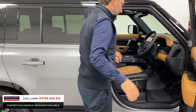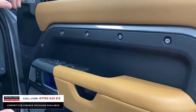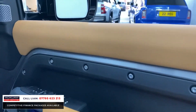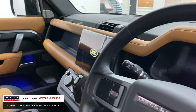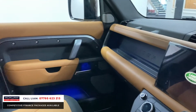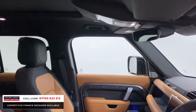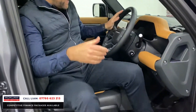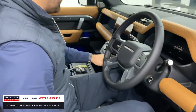You've got this vintage tan and ebony interior. It's an HSE so we've got Meridian sound, memory seats, heated and cooled seats, electric seats, 11.4-inch screen, sliding sunroof. In the back there's a glass roof as well for the last row, which just brightens the whole car up. Heated steering wheel — what a car.